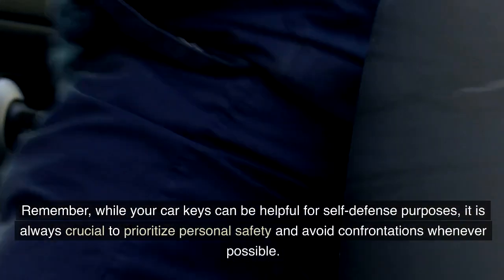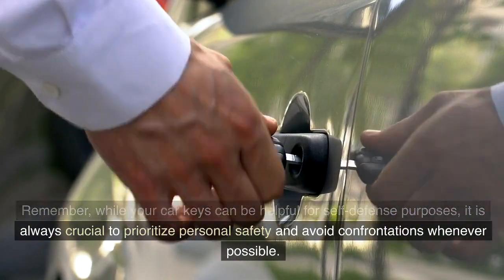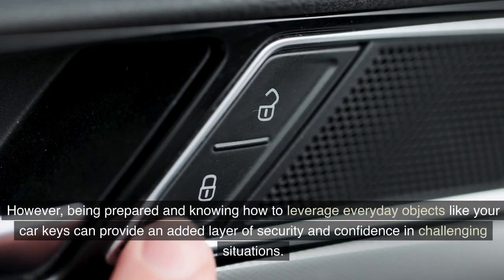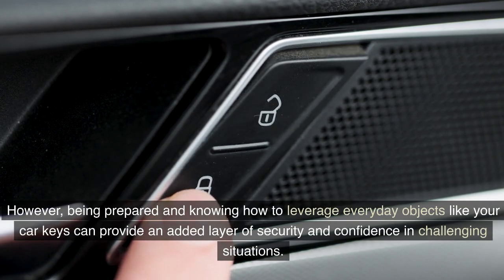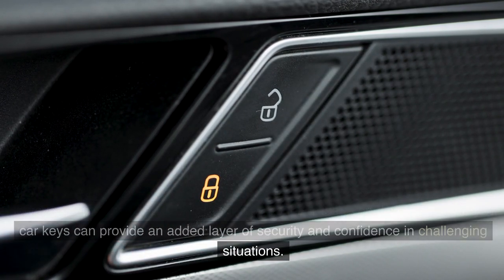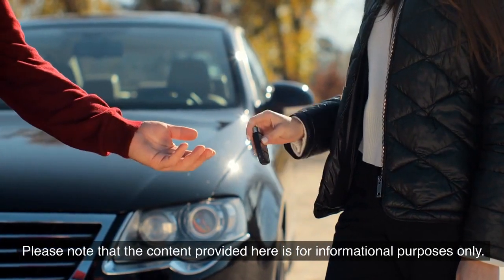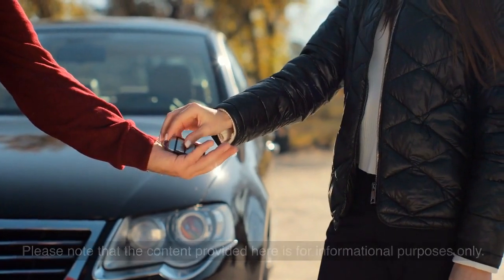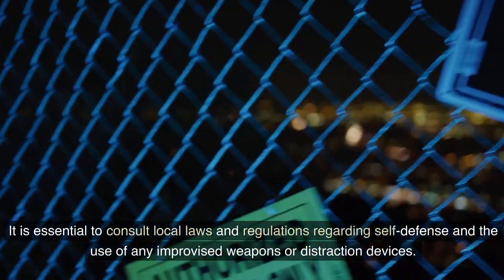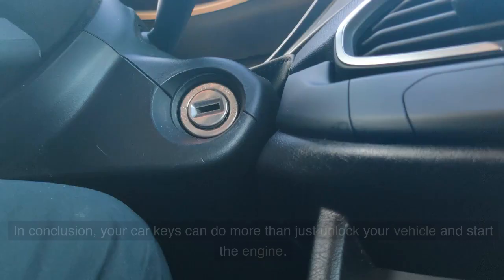Remember: while your car keys can be helpful for self-defense purposes, it is always crucial to prioritize personal safety and avoid confrontations whenever possible. However, being prepared and knowing how to leverage everyday objects like your car keys can provide an added layer of security. Please note that the content here is for informational purposes only — consult local laws and regulations regarding self-defense and the use of any improvised weapons or distraction devices.